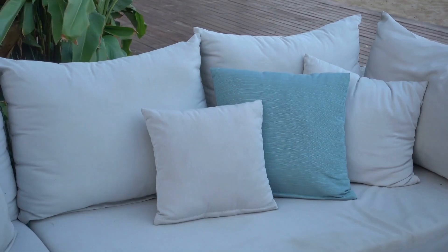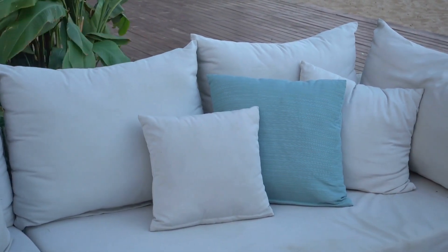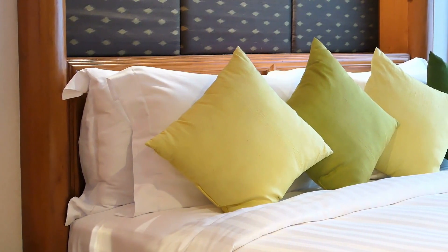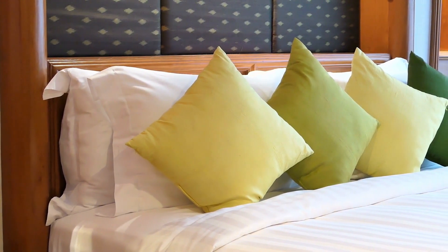Even if you're on a budget, the Plush Beds Down Alternative Pillow provides quality materials, smart design, and breathability to prevent neck pain. The subtle contouring balances affordability with necessary support for back and side sleeping.